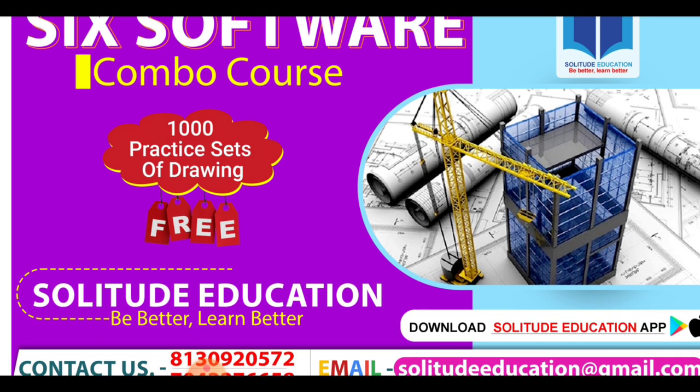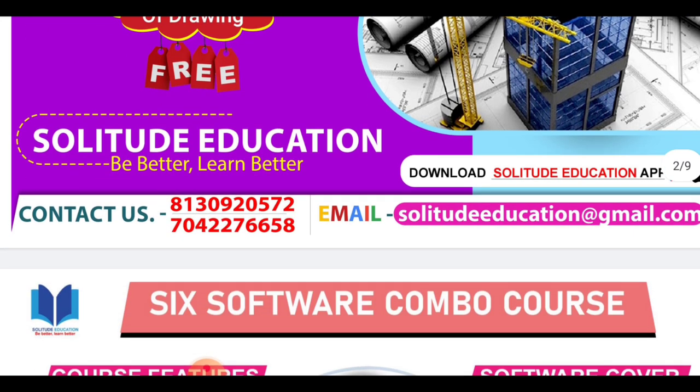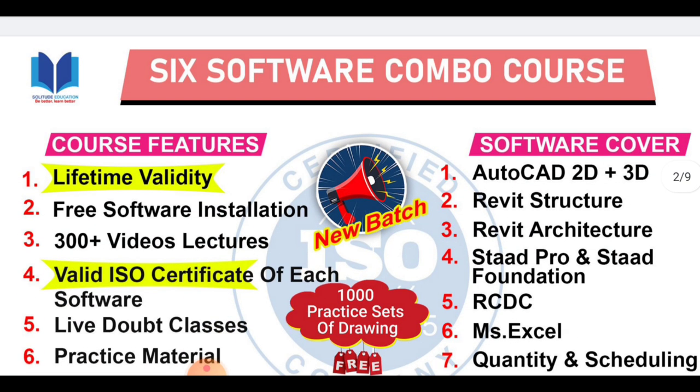What is Solitude Education for you? Be better, learn better. The 6 software combo courses are going to be AutoCAD 2D, 3D, Revit Structure, Revit Architecture, Staad Pro, and Staad Foundation.